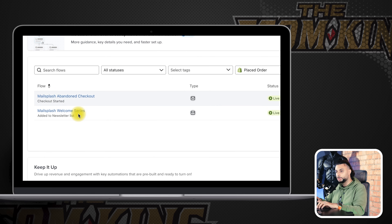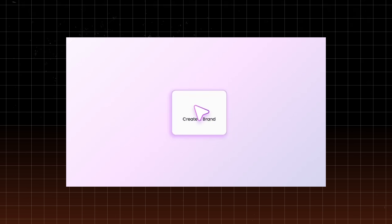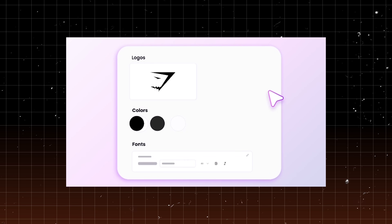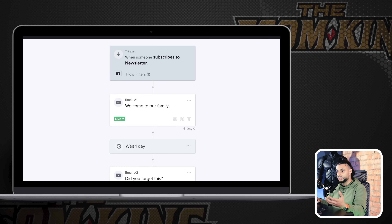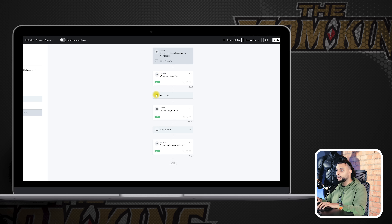Make sure you go and create a Klaviyo account for completely free. Go to flows and create these two different flows — you guys can copy the same ones we're using, just change it so it's designed for your product. The first one is abandoned checkout and the second one is a welcome series. These are very important to warm up your audience. MailSplash — shout out to them, they're the guys that helped me create these for this video. MailSplash is a company that helps you create lookalike emails to the ones I'm showing you.